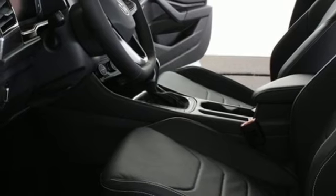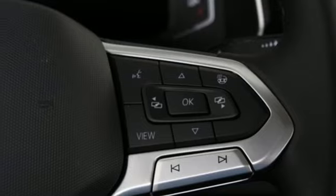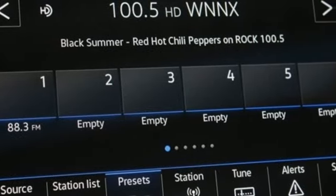Memory exterior door mirror settings, heated steering wheel, intercooled turbo inline four-cylinder engine, express open and closed sliding and tilting sunroof, gas pressurized shocks, and automatic transmission.